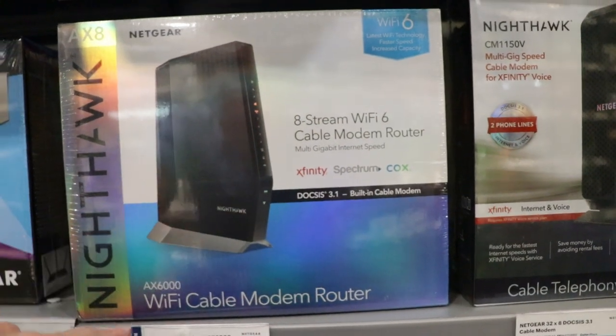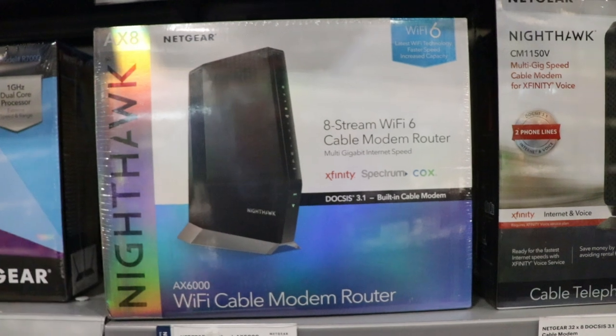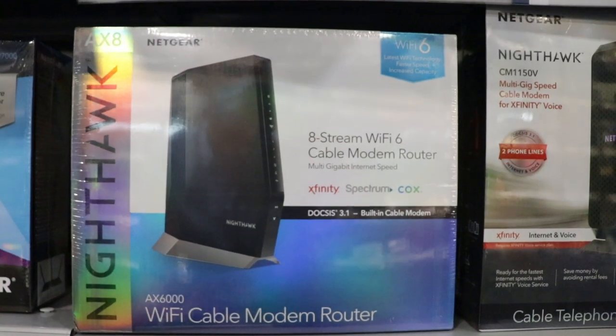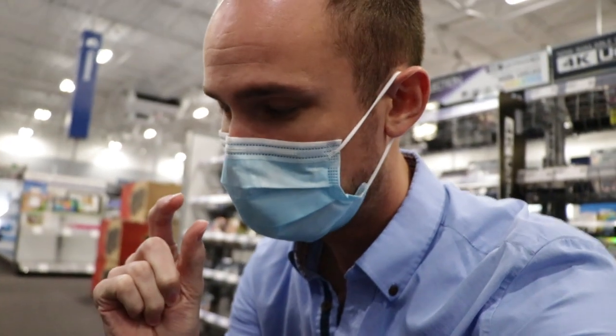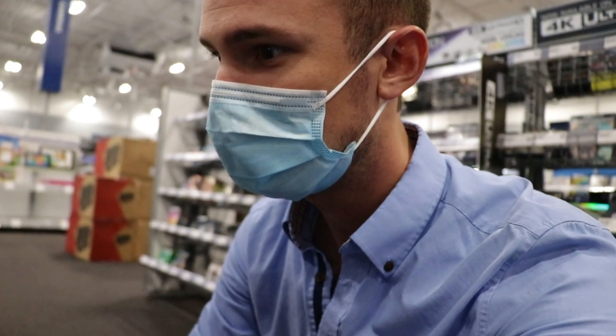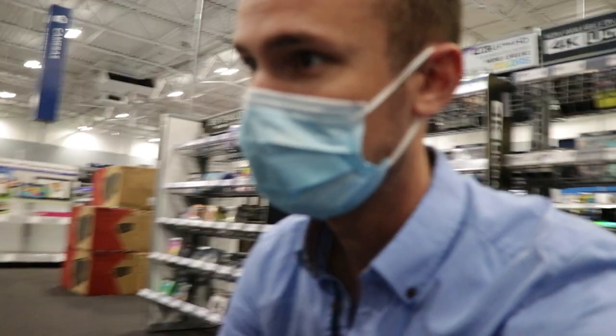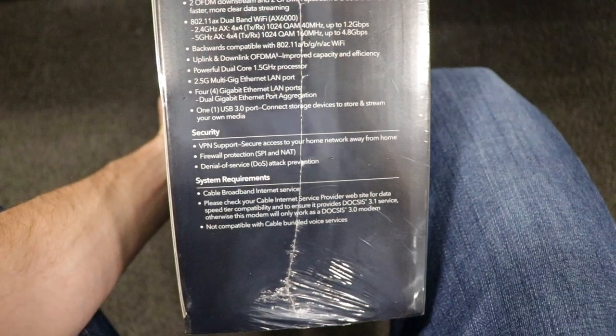This supports Wi-Fi 6, we've got 2.5 gigabit in the back. This supports up to 10 gigabit internet, which doesn't even exist yet, so it might be a little bit overkill, but it's also going to do what I think we need it to and want it to do. And we are getting built-in VPN support. Perfect.